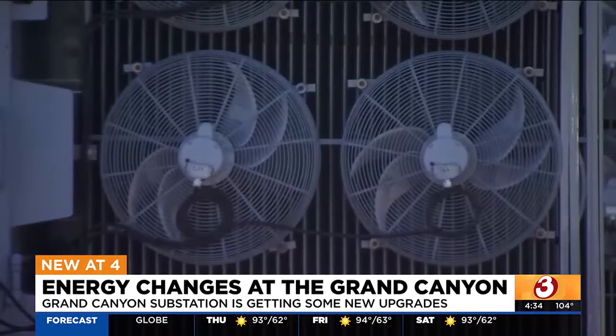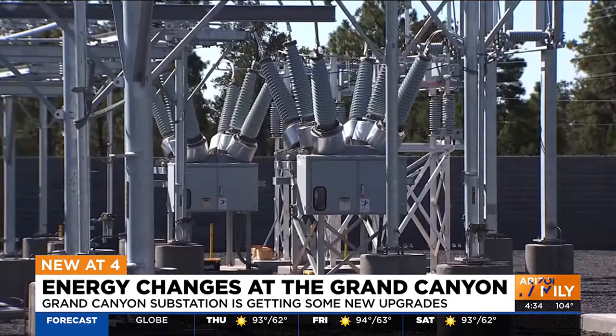Redundancy is built in. If we have one issue with one piece of equipment or the power in and out of it, we have another one sitting there ready to switch to.